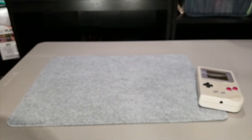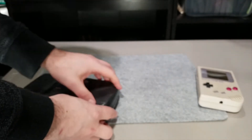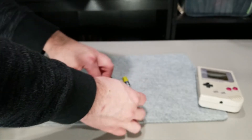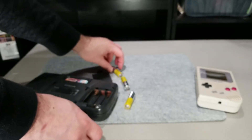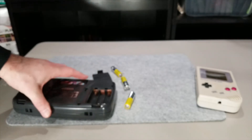No power at all. We need to check the battery terminals — like I said, they looked like they might not be making contact.